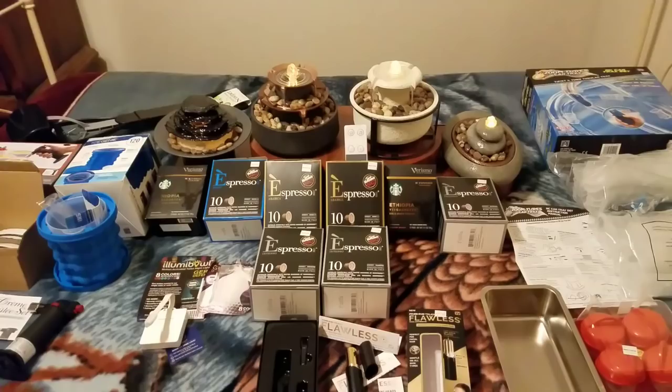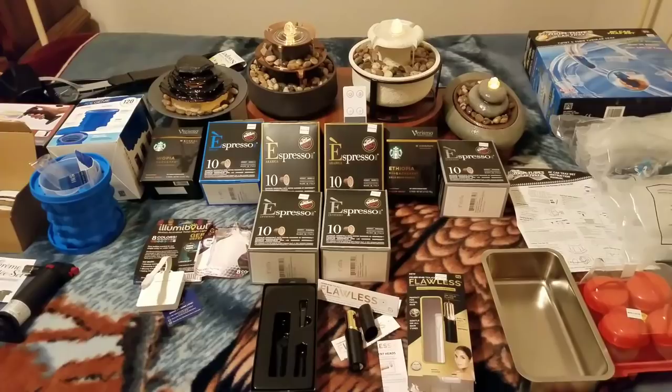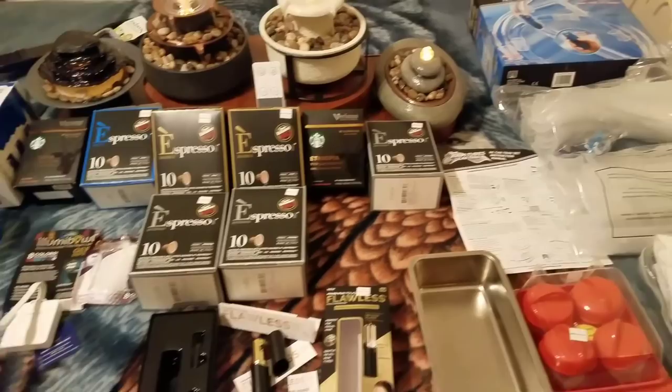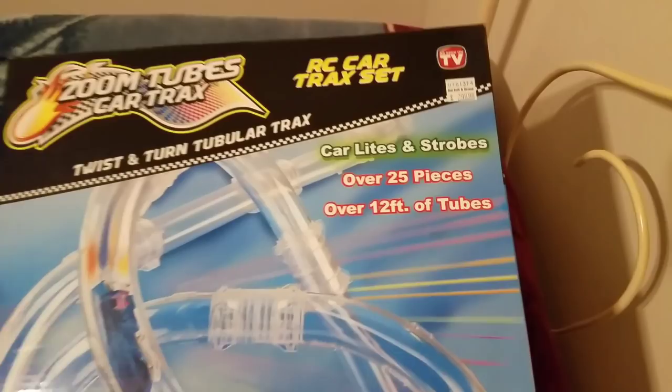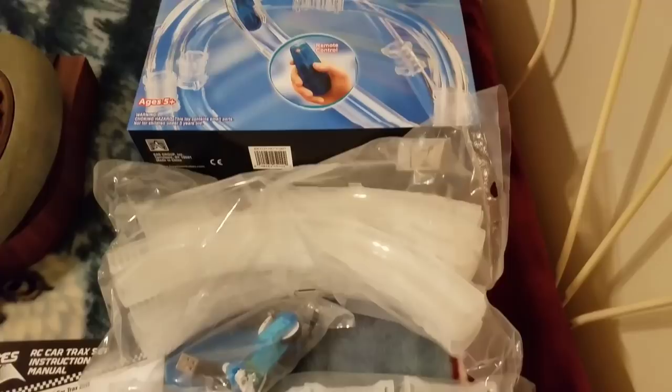Hi everyone, how y'all doing? Did y'all like my video? Ready to do a recap on the stuff I found? Here we go. I got the Zoom Tubes car tracks RC car track set as seen on TV — it is $29.99 and it's still all sealed up in the bags, never been used, never been opened. I was looking forward to playing with this but since I'm gonna sell it I'm not gonna be able to. I got the DKNY shower curtain — if you look it up online it goes for $30, it's the Urban Dash collection.